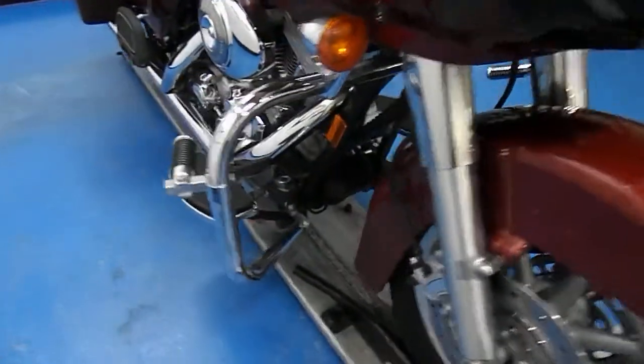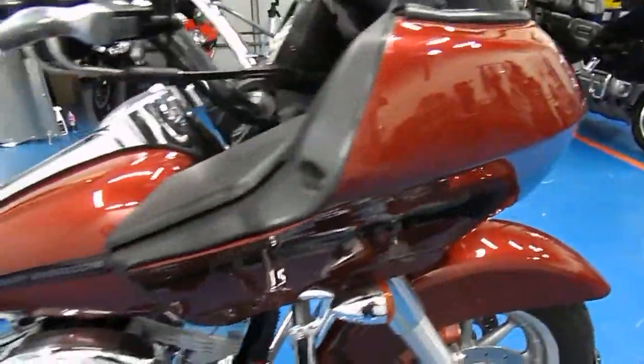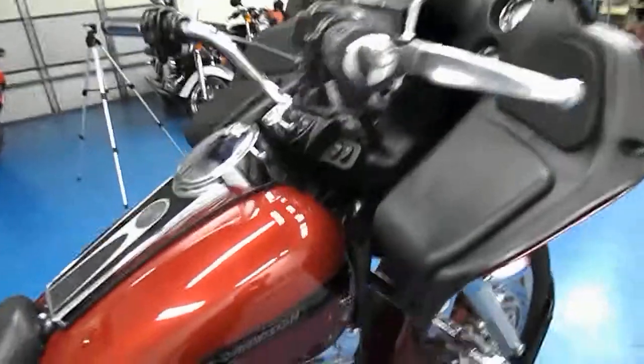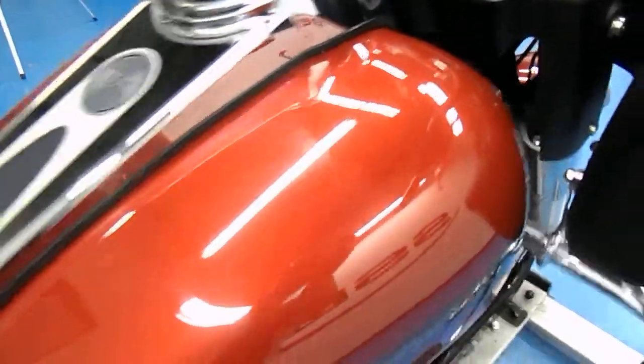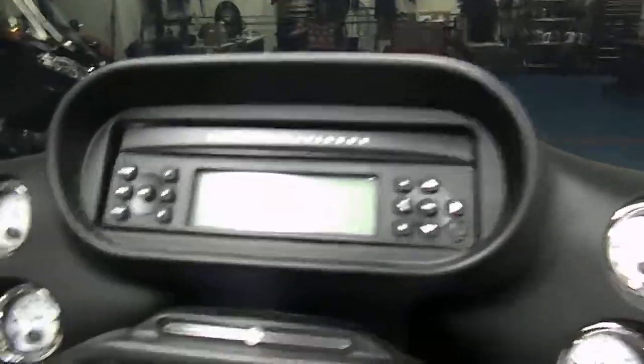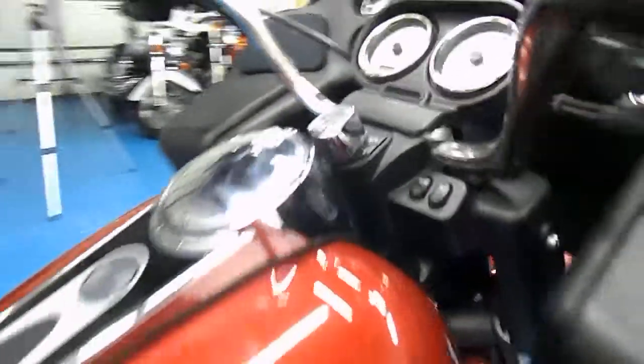It's got some nice engine guards on there with some highway pegs. No signs of ever being tipped or dropped — levers, bar, and mirror are clean. Paint on the gas tank and the chrome is all in excellent condition. It's got the Harley radio and it still has the warning sticker on the air cleaner.